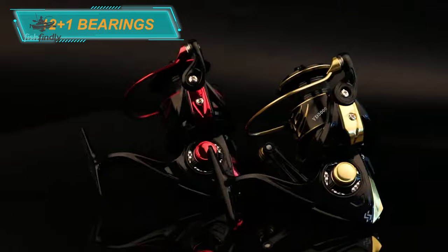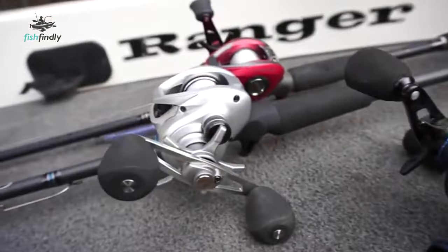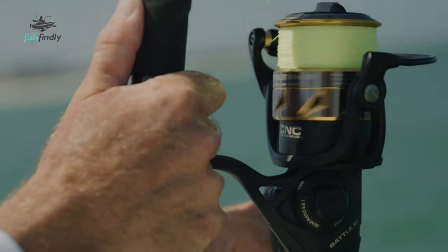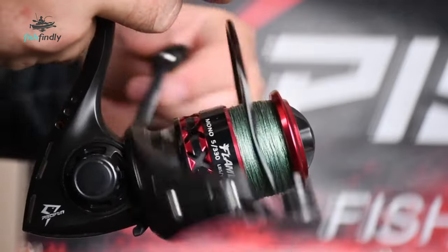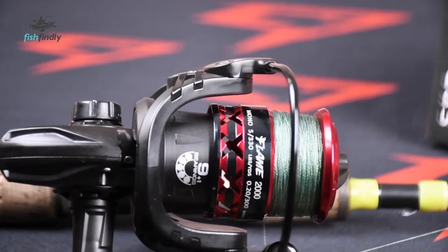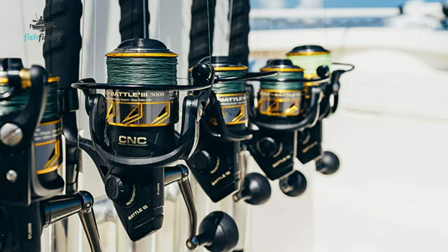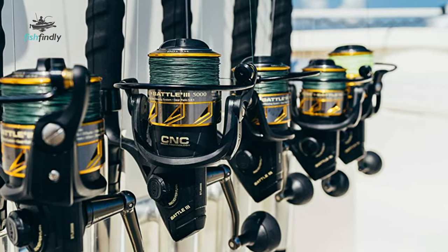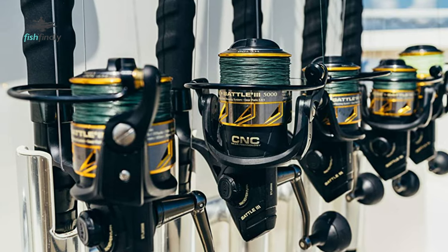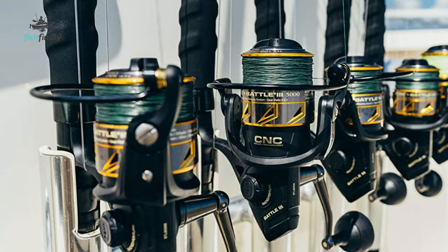Nothing is more frustrating than a fishing reel that breaks, malfunctions, or turns into a tangle of lines when you're after the catch of the day. To make sure you only go out there with the best of the bunch, we've come up with a list of the 10 best fishing reels. Watch our video guide and you'll be able to pick a reel that goes well with your fishing style, needs, and budget. If you are using any of the fishing reels, what is your opinion on it? Let me know in the comments.